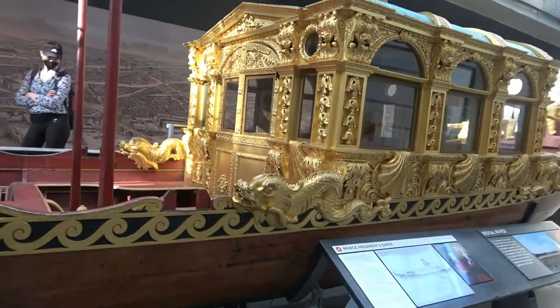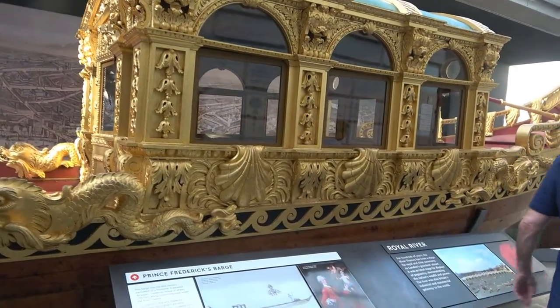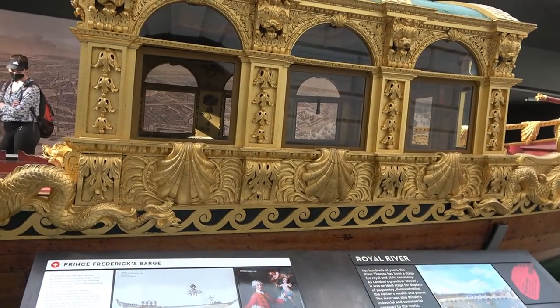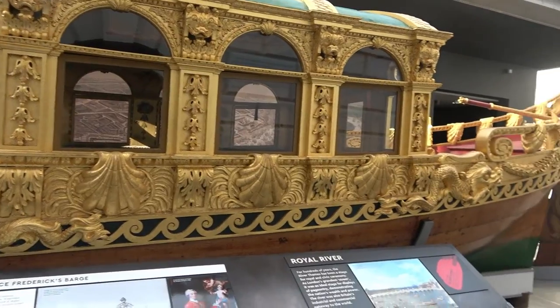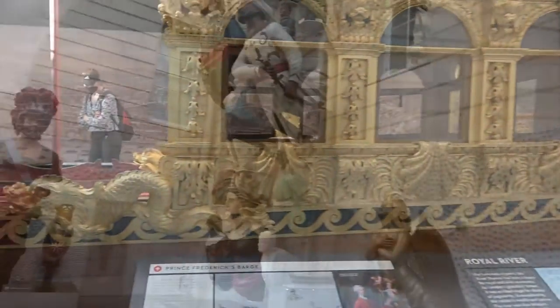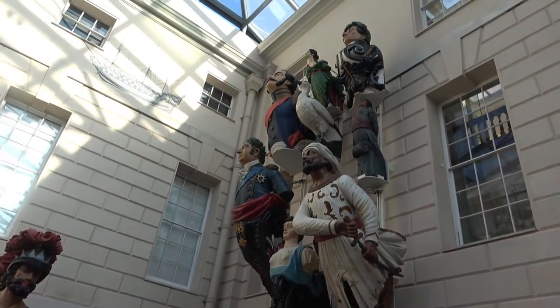It's Prince Frederick's barge — who knew? Frederick, Prince of Wales. Used to go along London's busiest street, the River Thames. And quite an interesting collection of figureheads.